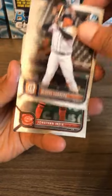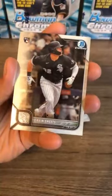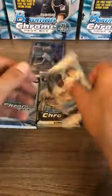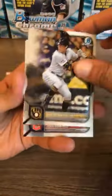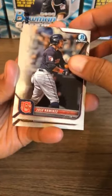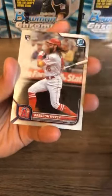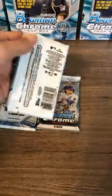Miguel Cabrera — future Hall of Famer — Jonathan India former Rookie of the Year at second base, Gavin Sheets his bowman rookie card, and Katel Marty for the Arizona Diamondbacks. Next pack: Jose Altuve, Christian Yelich, J-Ram Jose Ramirez — Cleveland Guardians, love his personality and watching them play. Brandon Crawford and Brandon Marsh.